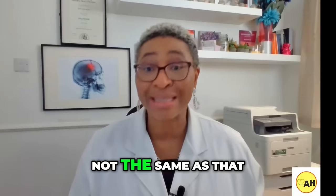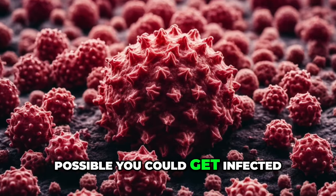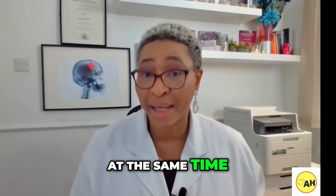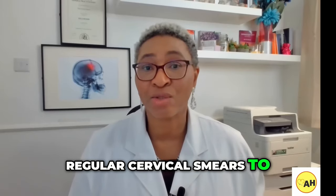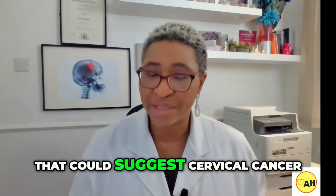The HPV strain that causes warts is not the same as that which causes cervical cancer. However, it is possible to be infected with the high-risk strain at the same time. Therefore, please make sure you maintain regular cervical smears to identify any early changes that could suggest cervical cancer.